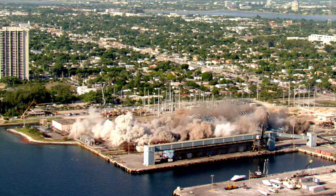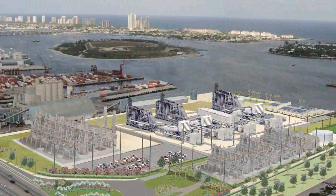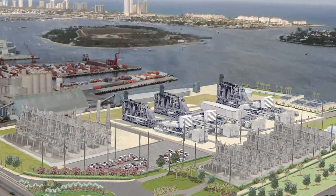In the footprint of these fallen stacks, FPL will build the Riviera Beach Next Generation Clean Energy Center, a cleaner, sleeker plant that will generate power using advanced fuel-efficient technology.